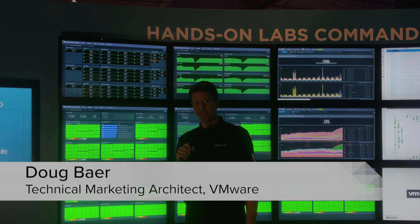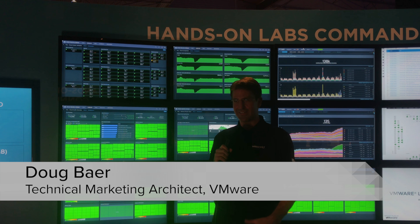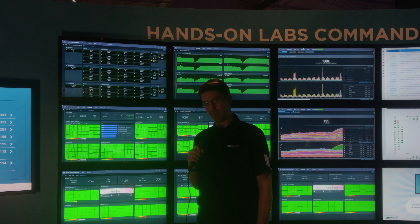Hi, my name is Doug Baer and I'm coming to you from VMworld Barcelona. I'm here to talk to you a little bit about the command center and the infrastructure that we use for the hands-on labs at VMworld Barcelona.